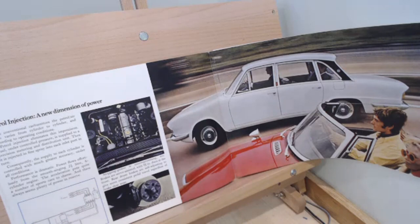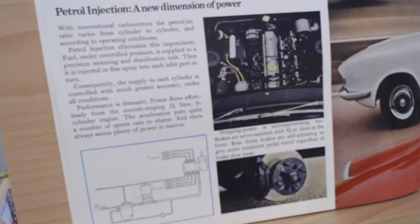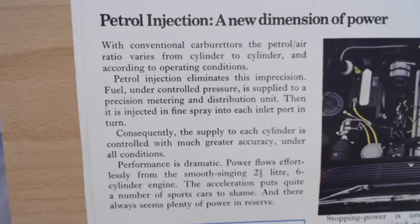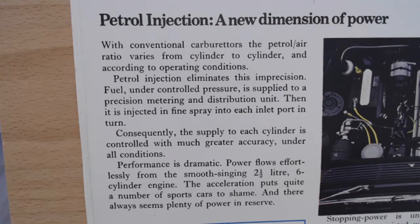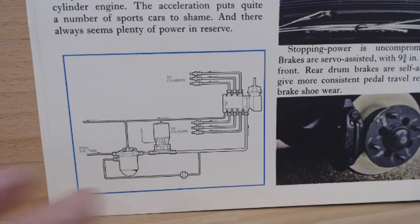The next page — this is the older brochure, and we don't actually get this nice image in the newer brochure, possibly because it was deemed too old-fashioned. The text on the side is identical in both brochures. It starts off telling us a bit about fuel injection, and at the bottom it says: 'Performance is dramatic — power flows effortlessly from the smooth, singing 2.5-litre six-cylinder engine.' And there is that engine, along with a fancy little graphic that goes with it — quite unusual for late 60s, early 70s. People were a bit more mechanically inclined back then.